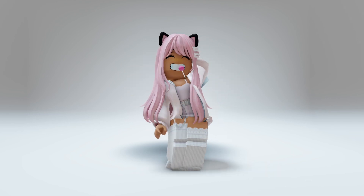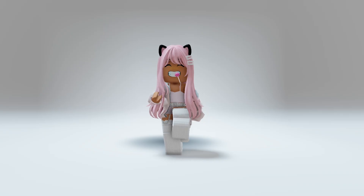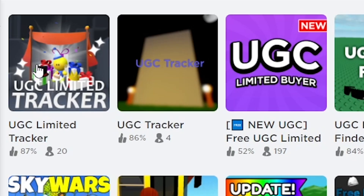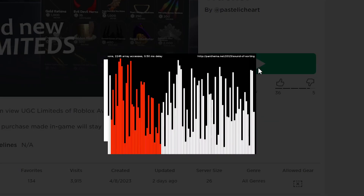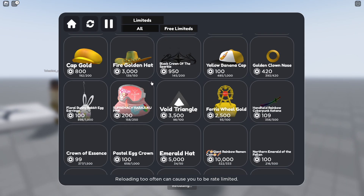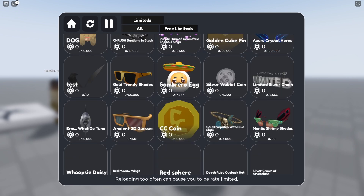Hey guys, so you want free limited UGCs like these ones. There's also a new game to track and buy the new limiteds — search this game up. Once you are in, click the view catalog button at the bottom. Here you can see all the current UGC limiteds, and you can go to the free UGC limiteds as well.